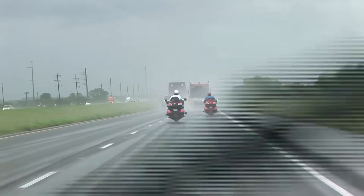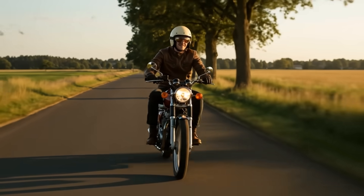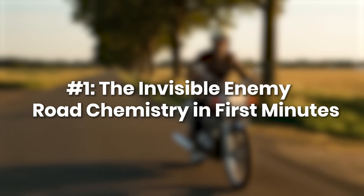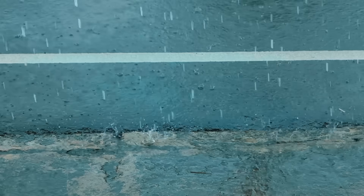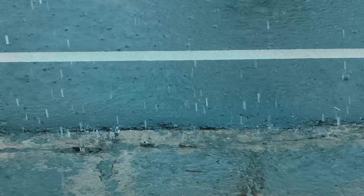But to understand why these skills matter, you first need to see what's hiding on the road in those first few drops of rain. The Invisible Enemy: Road Chemistry in the First Minutes. The hidden threat starts with the road itself. In the very first minutes of rainfall, the chemistry of the surface changes faster than most riders realize.